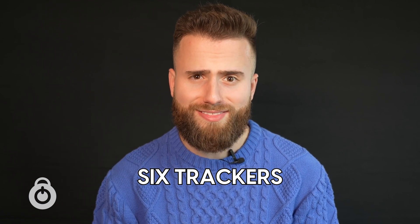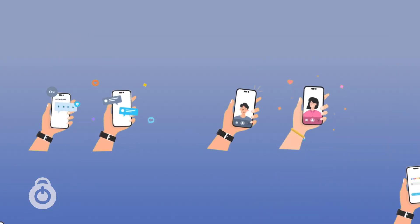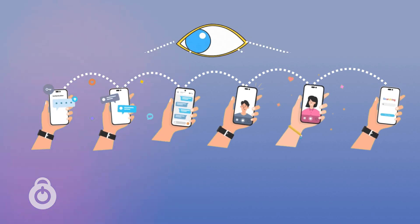Anytime you download or use an app, apps collect certain information about you and they collect a lot. In fact, the average app has six trackers in it. That means they are monitoring six different specific details of things that you're doing and activity on your phone. It's a little freaky, but it's actually happening and it's important to know about it.